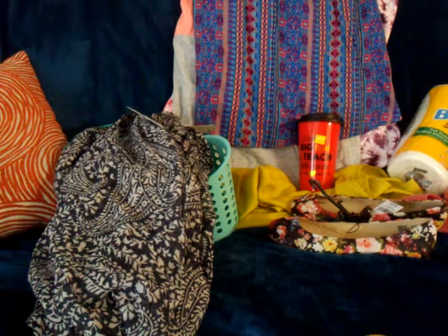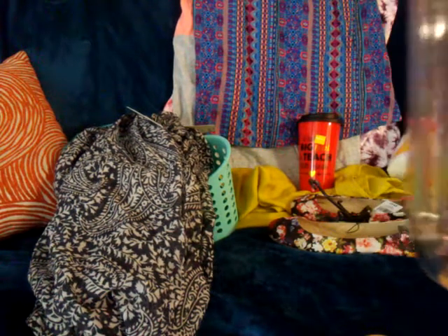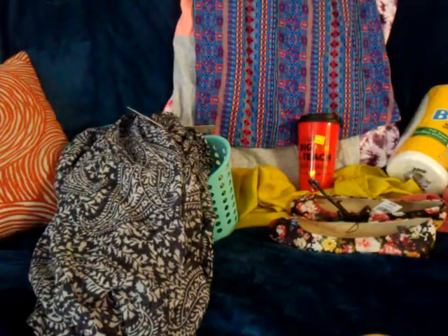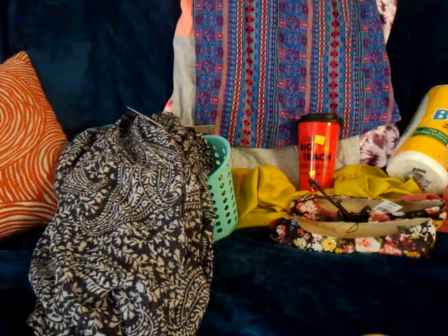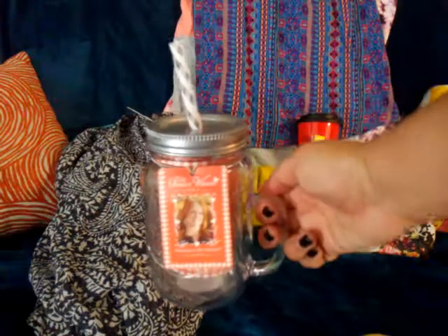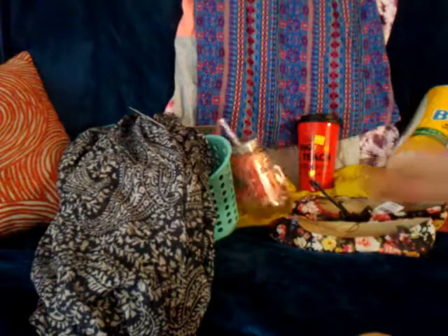I also got this 16-ounce mason jar cup by the Pioneer Woman with a silver top. This one was on sale for two dollars. It has a recipe on the inside for cherry limeade. That one was two dollars.